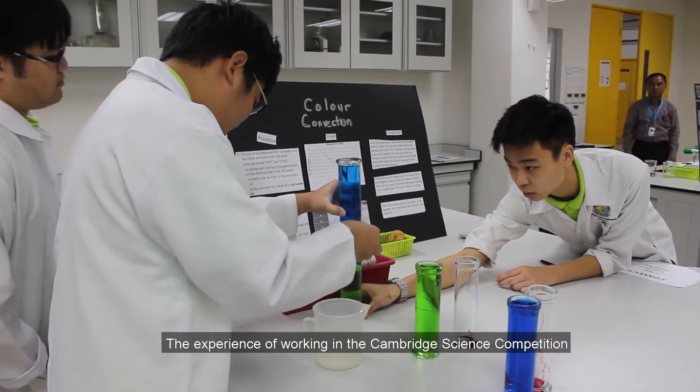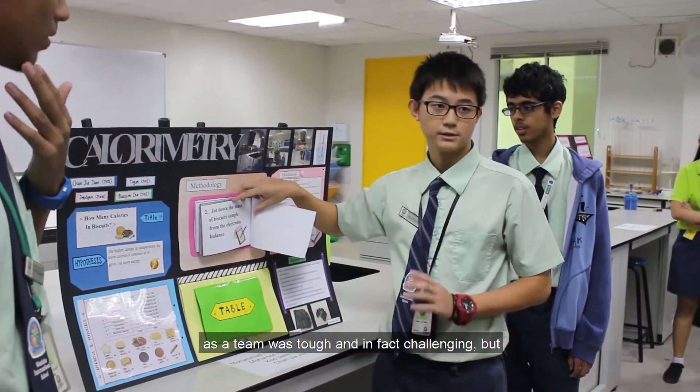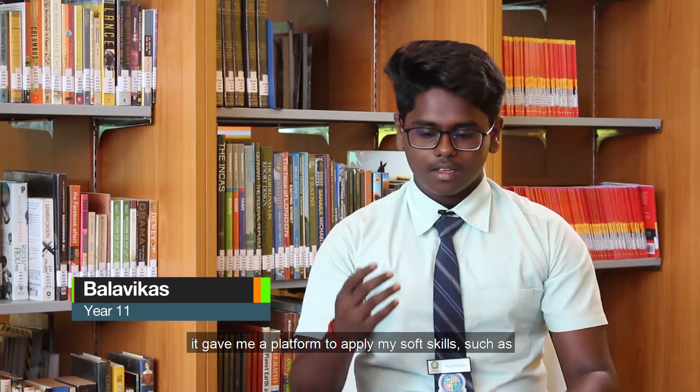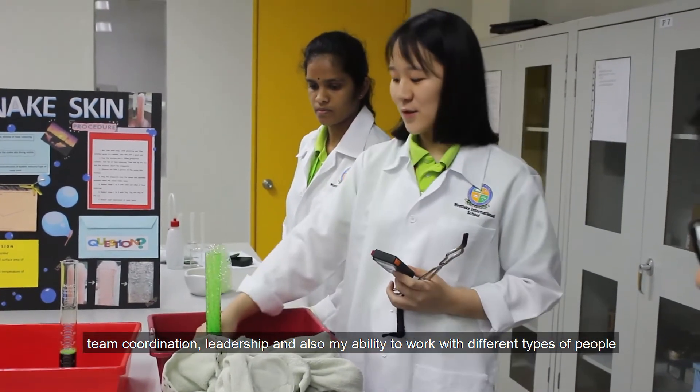The experience of working in the Cambridge Science Competition as a team was tough and in fact challenging, but it gave me a platform to apply my soft skills such as team coordination, leadership, and also my ability to work with different types of people.